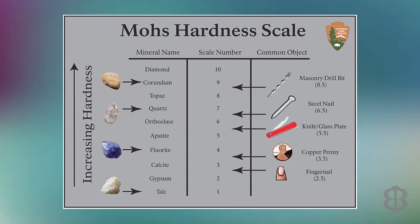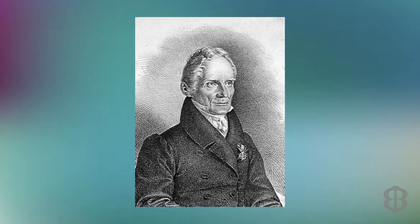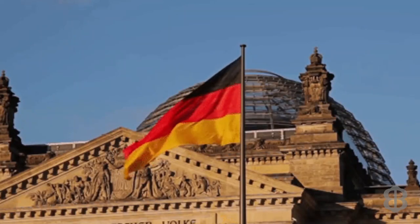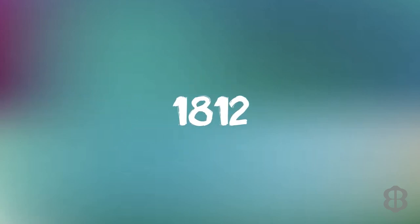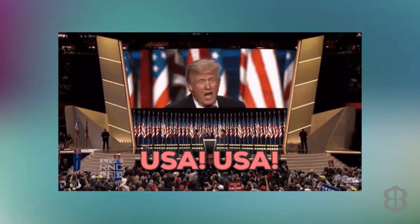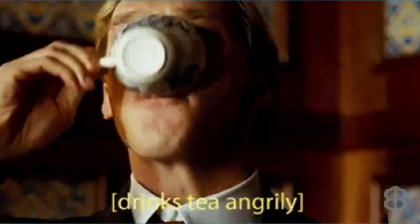In the jewelry trade we use what is called the Mohs scale to determine the relative hardness of gemstones. Frederick Mohs — or more accurately, Carl Friedrich Christian Mohs — a German geologist and mineralogist, devised a hardness scale way back in 1812. To put things in perspective, here in the USA we were busy disagreeing with our very best friends of today, the Brits — the War of 1812.